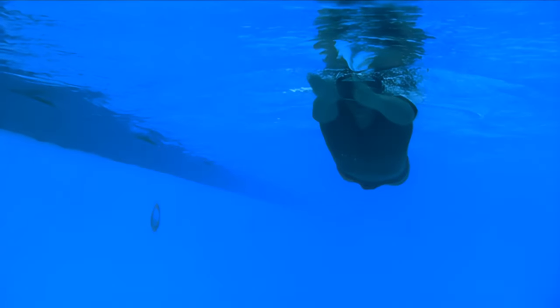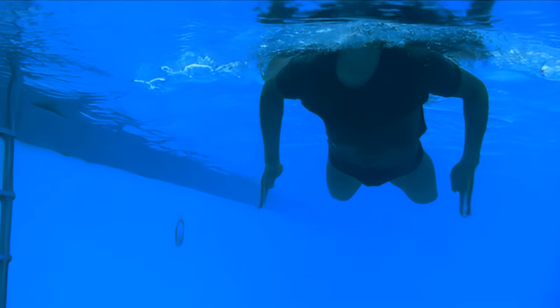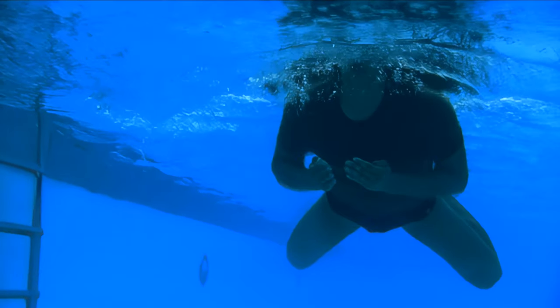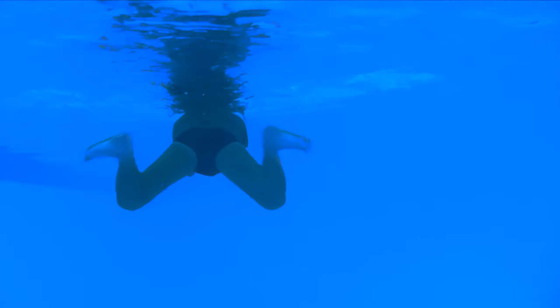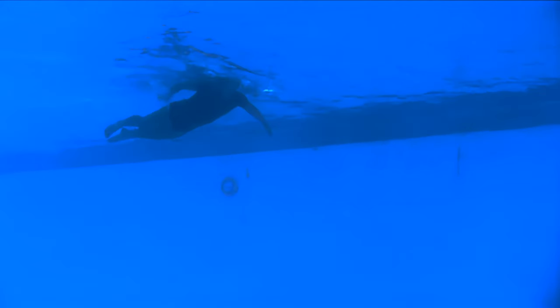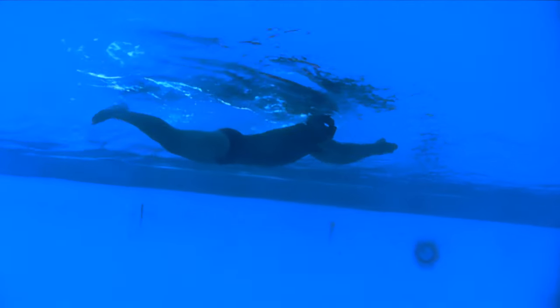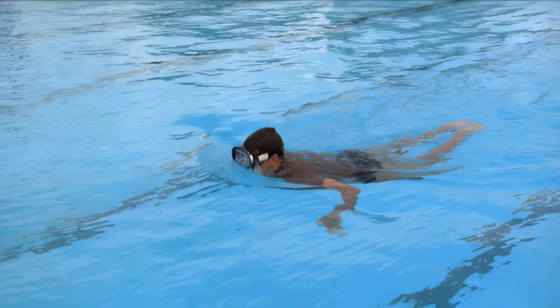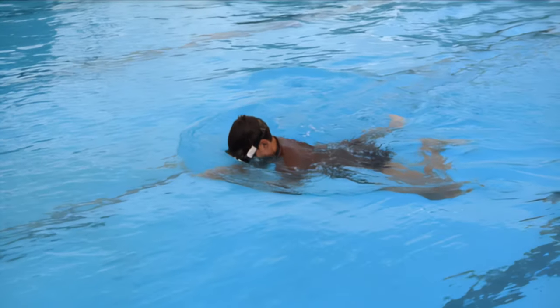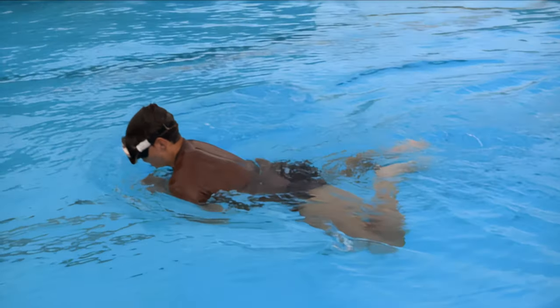Breast stroke: Keep your legs close together and pull them up toward your chest. At the same time, hold your palms together and up against your chest as if in prayer. Kick out and apart with your legs and then quickly squeeze them together — imitating the way a frog kicks. After the kick, streamline your body by pointing your toes and extending your arms completely. Glide for a few moments with your arms fully extended, then turn your palms outward and pull with both hands out and around in a circular motion so that they end up back together against your chest.